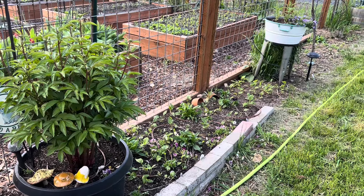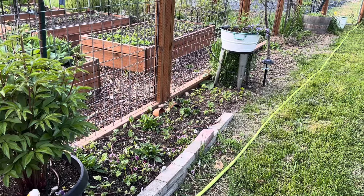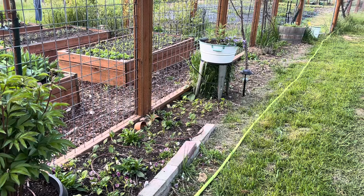Hey everyone, it's Anna. Welcome back to my channel. I thought I would bring you on a May tour of the garden to show how things are progressing.